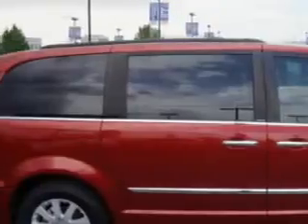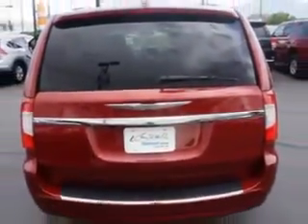Check out this deep cherry red crystal pearl coat 2011 Chrysler Town & Country minivan, equipped with a 6-cylinder engine and an automatic transmission. Enjoy this utility van with features like...